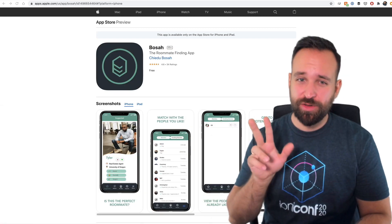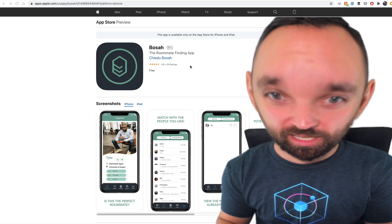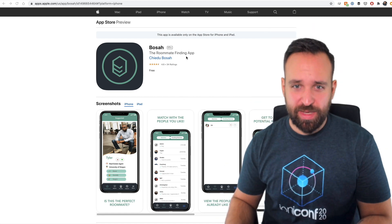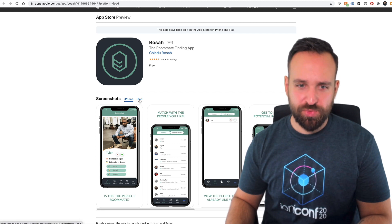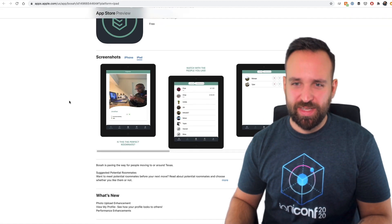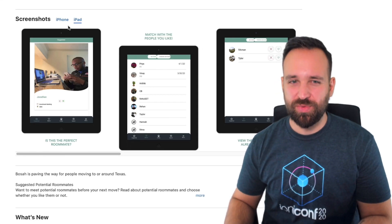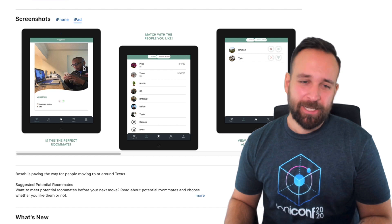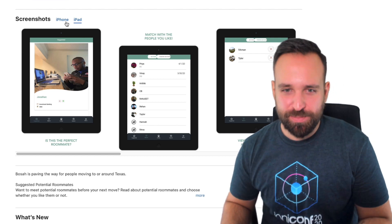The third application of today is called Bosa — named after the developer. It's a roommate finding app, pretty clear. I like that the application seems to be for iPad as well, but as we can see it's just the stretched version of the iPhone. I don't know how useful that application is going to be on iPad.